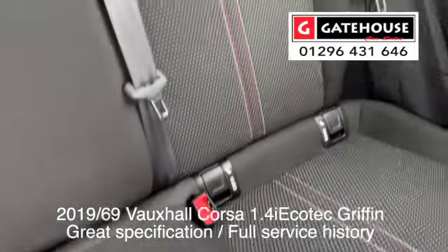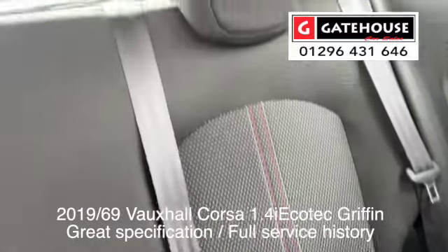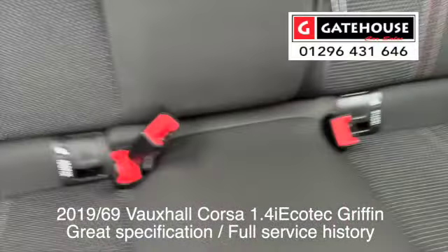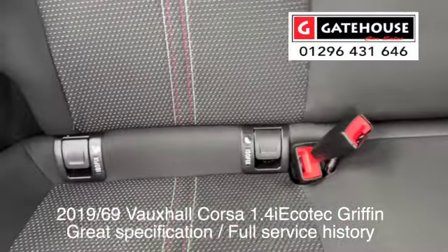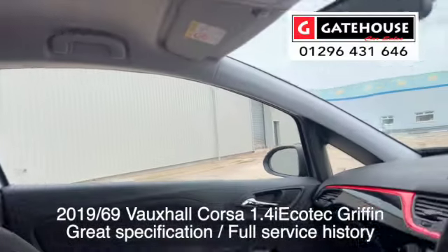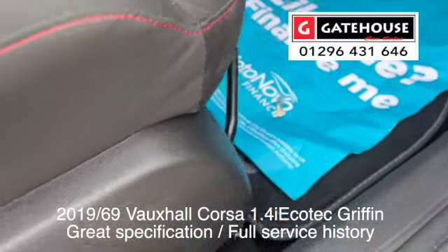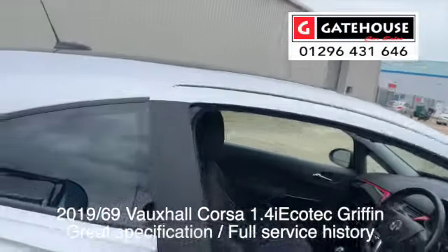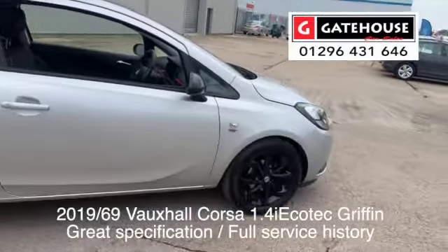We've got ISOFIX points in the rear seats for child seats, and also — note I lie — it's actually a five seater car. We've got three lots of seat belts across the rear. It also comes in with carpet mats, which is good — it's something extra you'd normally have to pay for, but this car has them included.